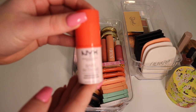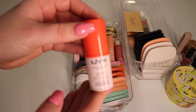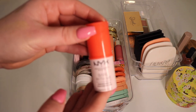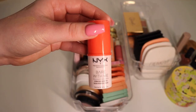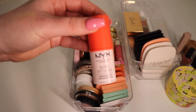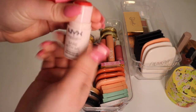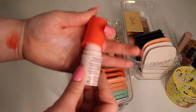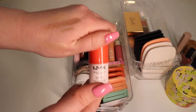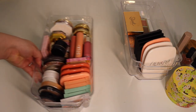Finally we have this cream blush from NYX — the Bear With Me Hydrating Cheek Tint. I actually really enjoy this, I find the finish is super beautiful — perfect for summer. But actually, I think that's gone bad so I'm gonna get rid of it. I don't want to keep expired products in my collection.